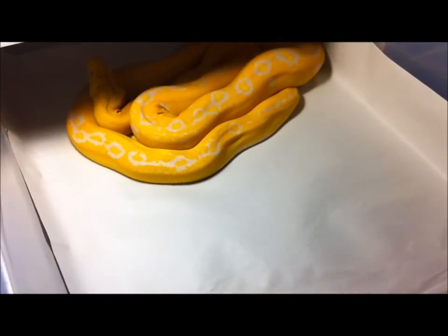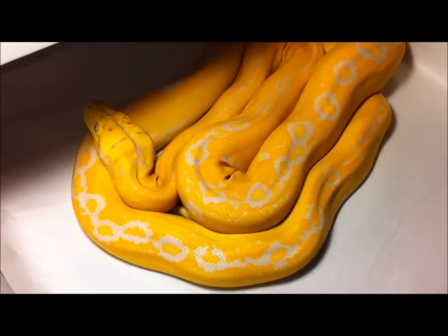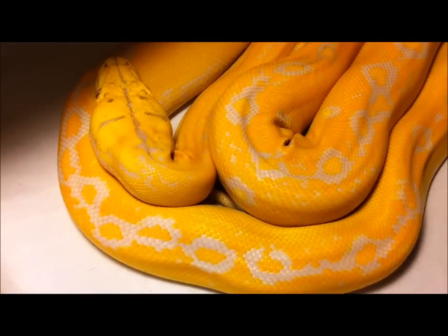You guys want to see a lavender albino golden child? This one's gorgeous too. So there you go. If you guys have any questions or want to see anything specific a little more about it, let me know. Check the comments below — talk to you guys soon.